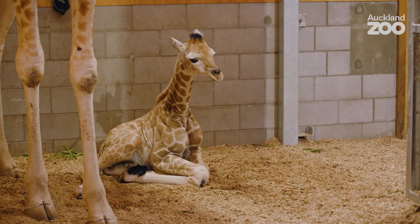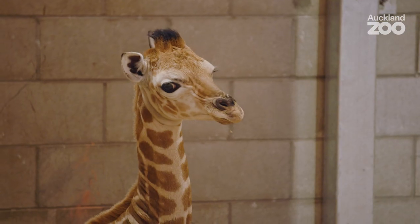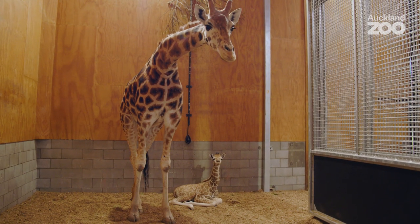Next steps for us will be slowly introducing him to the rest of the giraffe herd. We'll start with the females and then add Billy into the mix. Once the giraffe herd is all back together and integrated, we'll look at introducing him to the zebra and the ostrich.